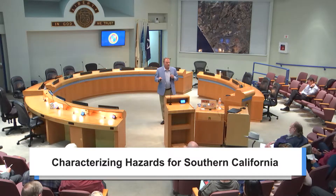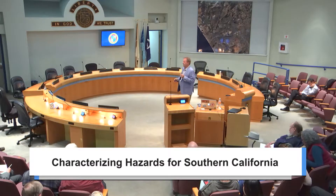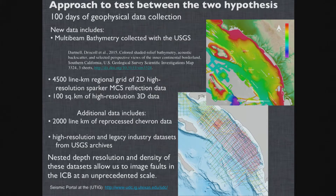Tectonics in California creates a rich tapestry of geology on the seafloor that engenders different habitats. This model explains the offshore morphology by jogs of segmented faults. The other model explains it by splays off the Oceanside Blind Thrust. In order to test this, we spent 100 days of geophysical collection. We collected bathymetry data with all of these track lines in a 3D volume as part of this experiment to characterize the offshore.